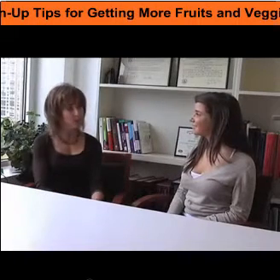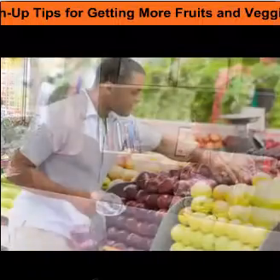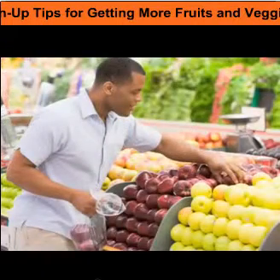I would recommend that people experiment. A lot of times we get caught up in eating the same fruits and the same vegetables. Take a walk down your produce aisle in the supermarket — experiment, get something different.